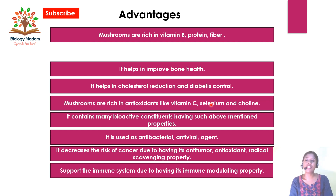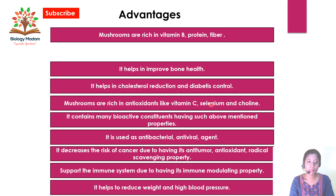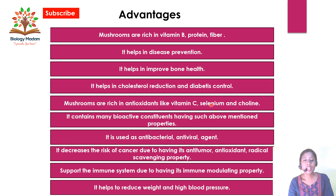Mushrooms decrease the risk of cancer due to their anti-tumor, antioxidant, and anti-free radical scavenging properties. They also support our immune system due to immune-modulatory properties and help to reduce weight and high blood pressure. Additionally, they improve bone health and increase disease prevention.